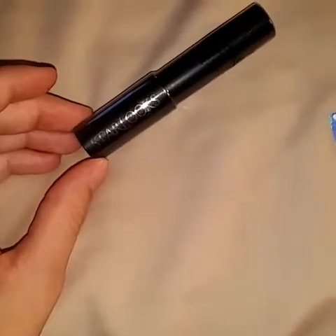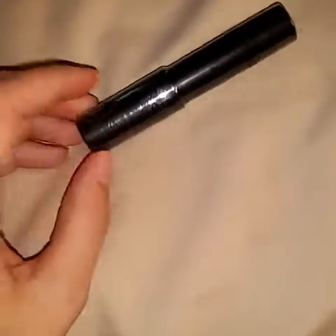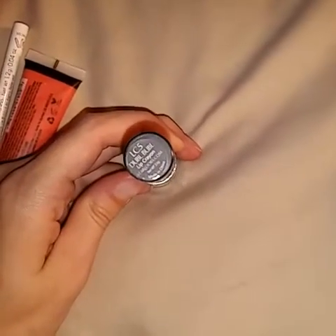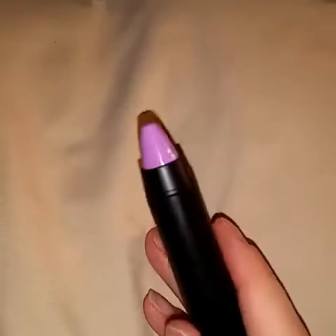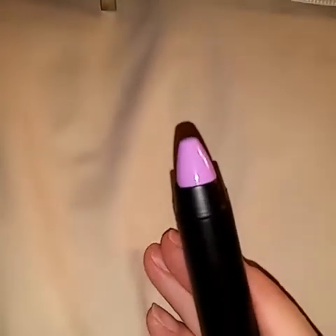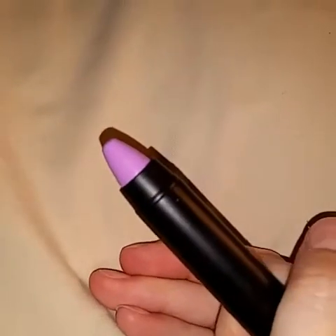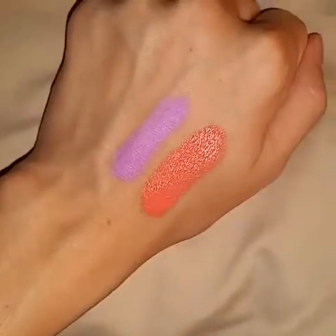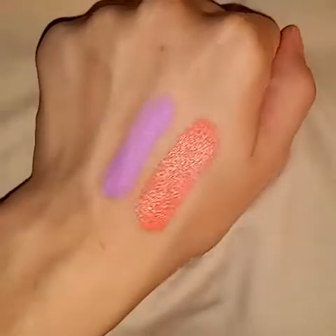And last but not least is this Starlux Lip Grand, and it retails for $19. It is in the shade Double Bubble. Here's what that looks like — I opened it and literally said whoa. That is purple, like a lavender type color. I wonder if it really swatches like that. And it definitely does. These are very pigmented. I'm impressed.